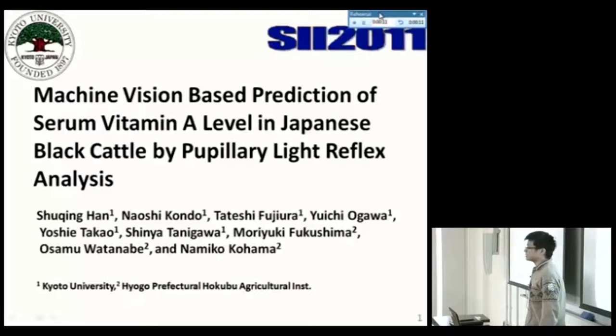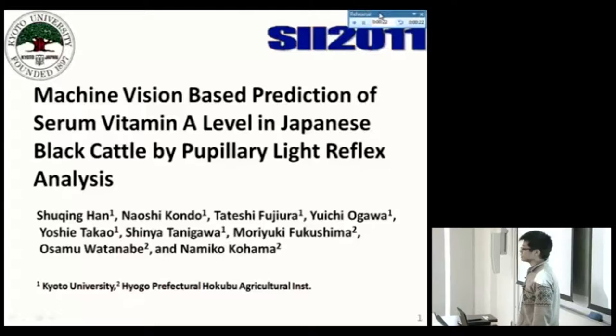Good afternoon, everyone. Welcome to my presentation. Today my topic is machine vision-based prediction of serum vitamin A level in Japanese black cattle by pupillary light reflex analysis.